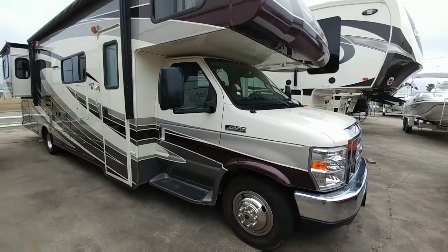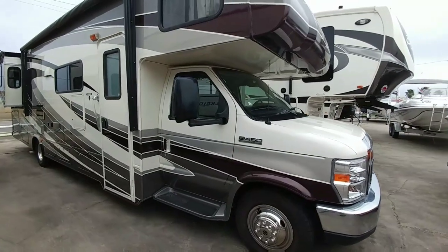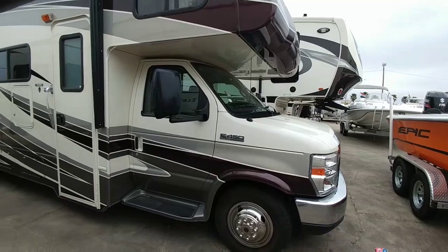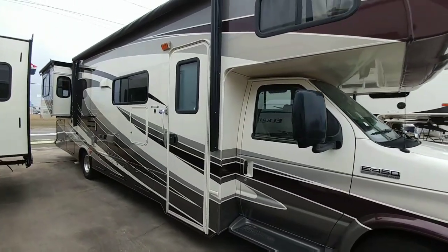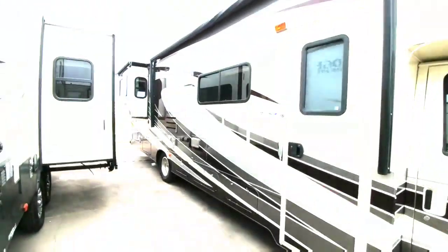Many times with a Super C you can go to an International or an F550 or F650 truck with a diesel engine, but your volume Class C's are going to be gas-engine vehicles and they're going to look very similar to this — a van front end with an RV in the back.